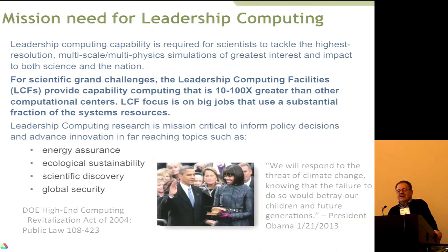Recently a colleague said, 'You talk about leadership computing facility — that's a strange name. How did that arise?' Well, it arose in 2004 when a law was passed by Congress telling the DOE it must establish facilities that will lead the world. In the actual law, there is the phrase 'leadership computing.'